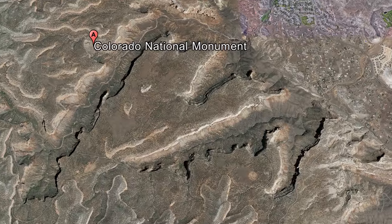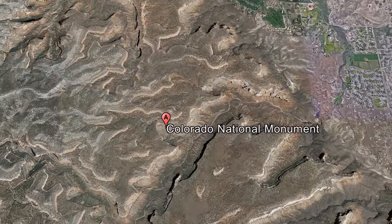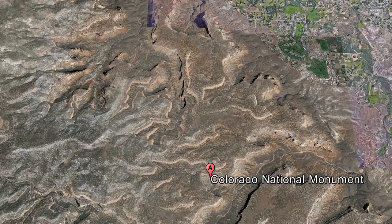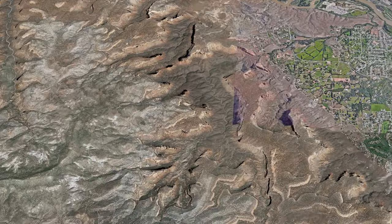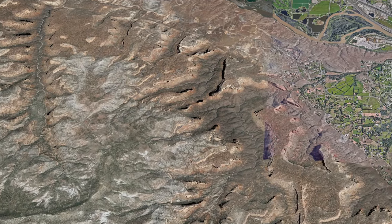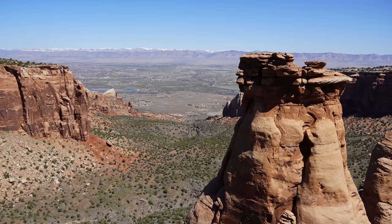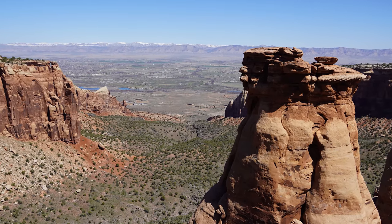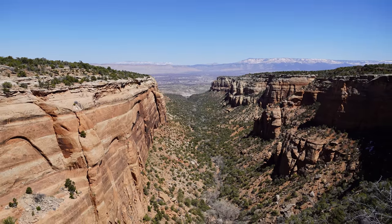Let me read a little bit from the pamphlet to tell you what we're going to be experiencing here on this episode. Colorado National Monument preserves one of the grandest landscapes of the American West — bold, big, and brilliantly colored. This plateauing canyon country with its towering masses of naturally sculpted rock embraces 32 square miles of rugged terrain. Here you can contemplate glorious views that stretch to distant horizons, discover solitude deep in a remote canyon. I am sold. Let's go do this.